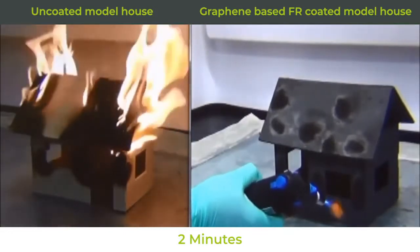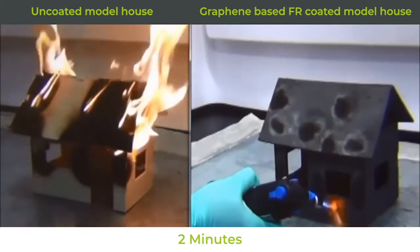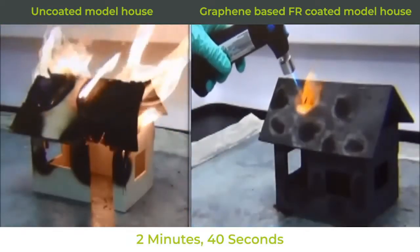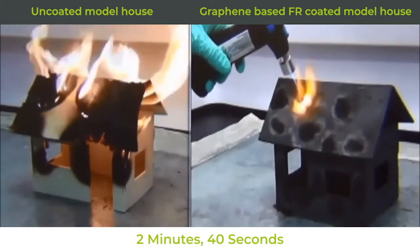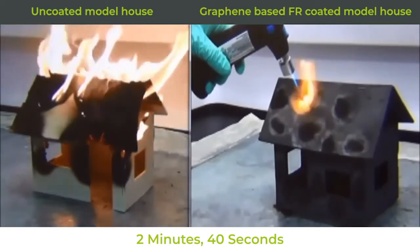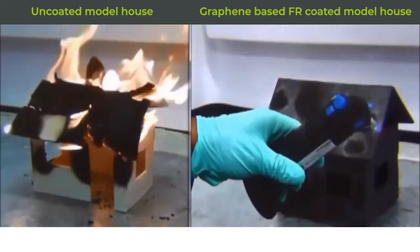Not only can Firestop be produced and applied more efficiently than existing fire retardants used in construction materials, but it has a lower production cost than competing retardants. It is very effective, as this video shows, but it is also very safe and environmentally friendly, as there are no toxins produced.